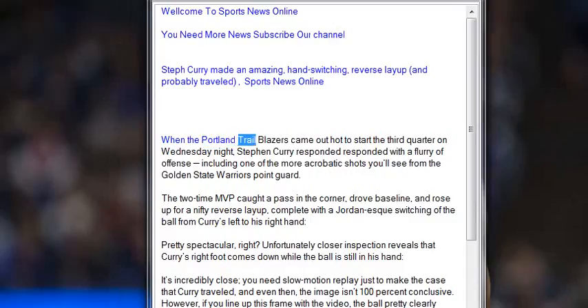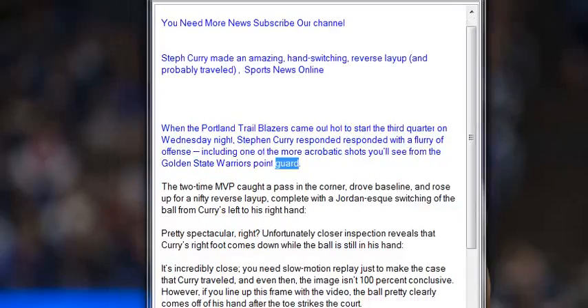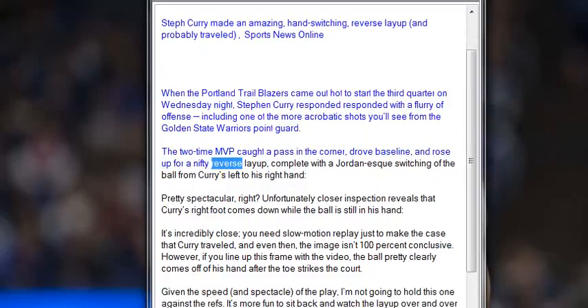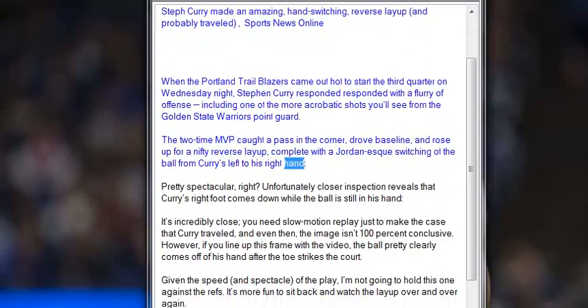Steph Curry made an amazing hand-switching reverse layup and probably traveled. When the Portland Trail Blazers came out hot to start the third quarter on Wednesday night, Stephen Curry responded with a flurry of offense, including one of the more acrobatic shots you'll see from the Golden State Warriors point guard. The two-time MVP caught a pass in the corner, drove baseline, and rose up for a nifty reverse layup, complete with a Jordan-esque switching of the ball from Curry's left to his right hand.